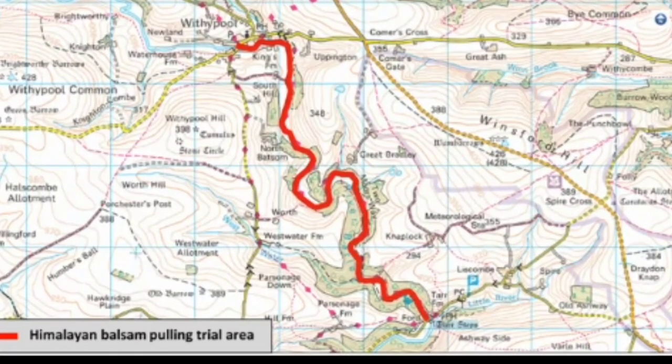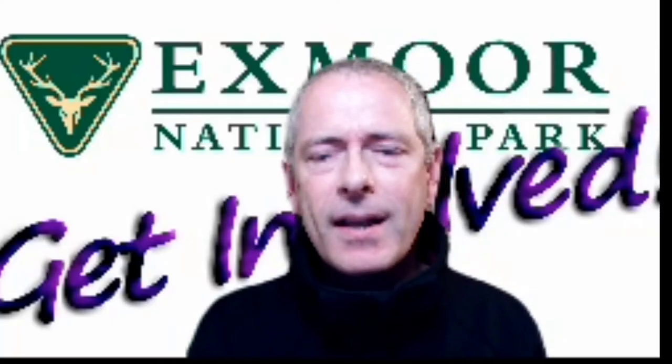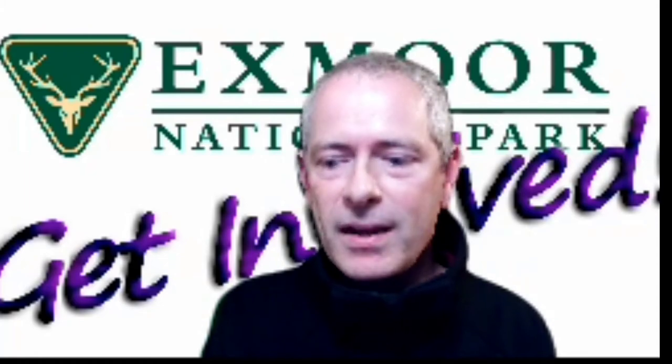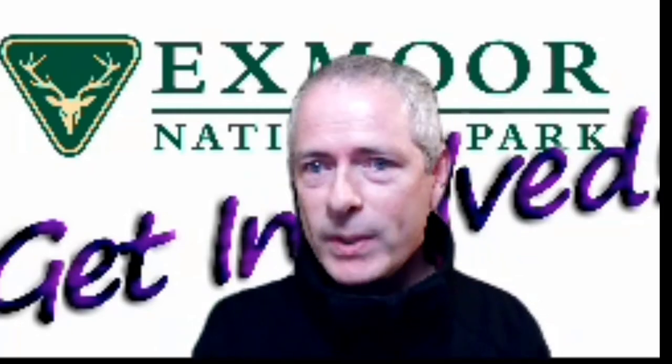What we've found is that Himalayan balsam keeps coming back from seed. You can go back to the same site every week and find new plants that weren't there the previous week, grown in the last 7 to 14 days. If you don't keep on top of it weekly — or at least every two to three weeks — those plants go to seed. Seeds stay viable in the seed bank for up to three years, and one plant can produce up to 800 seeds.